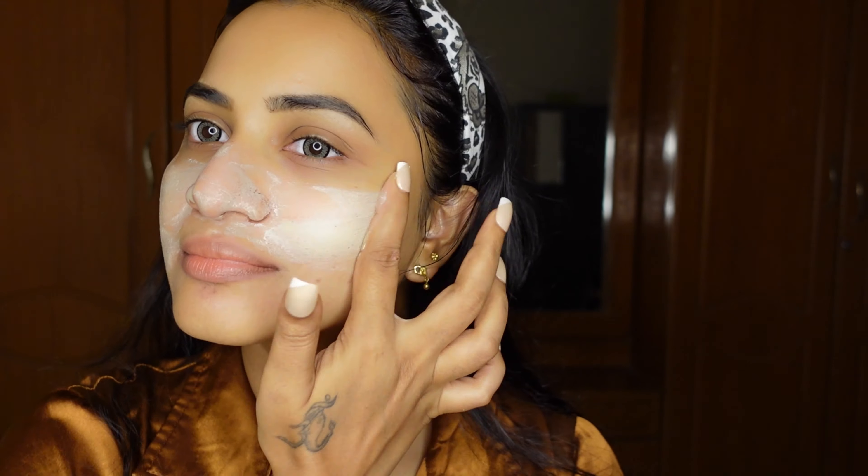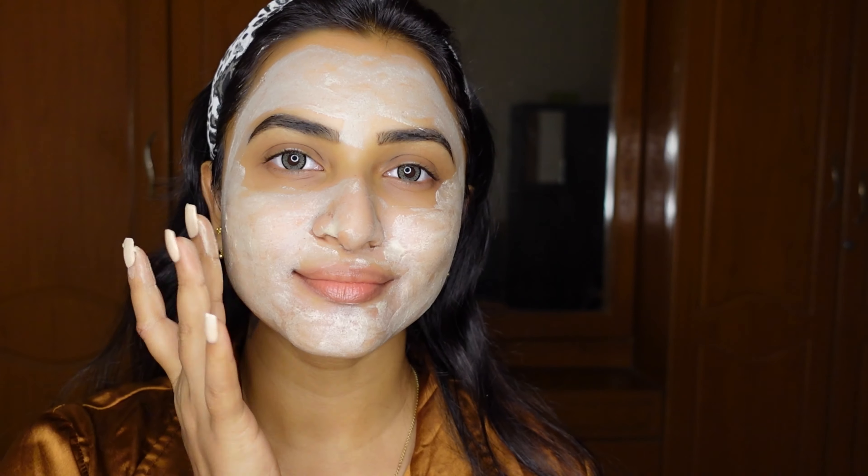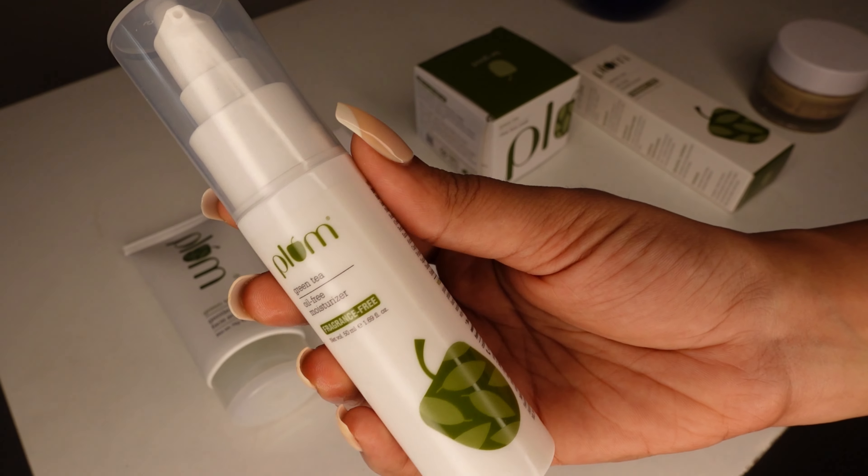All you have to do is apply this mask, leave it for 10 to 15 minutes, and then wash it off with plain water. When you wash it off, your skin will feel very smooth and the texture will be noticeably improved.